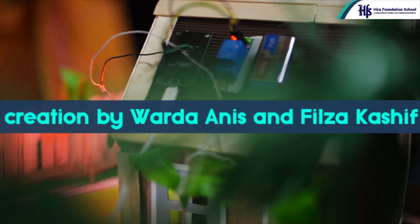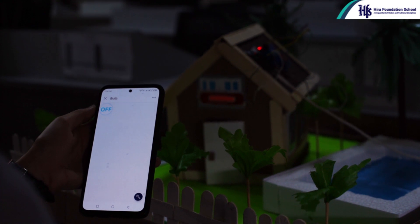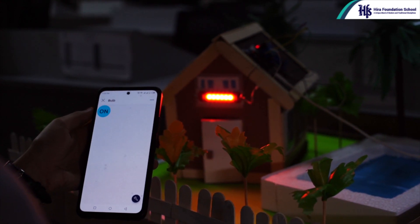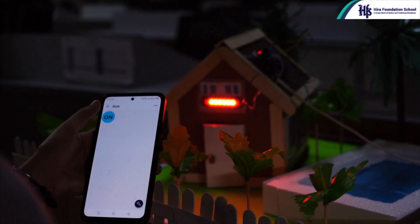a creation by Varda Anis and Filza Kashif. This Internet of Things masterpiece grants you the power to control your home appliances and lighting remotely through Wi-Fi.